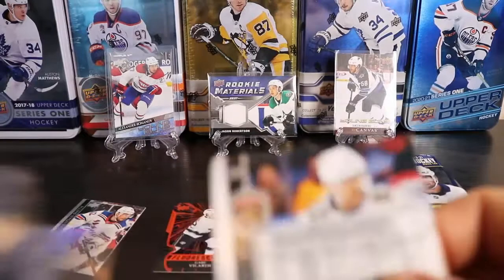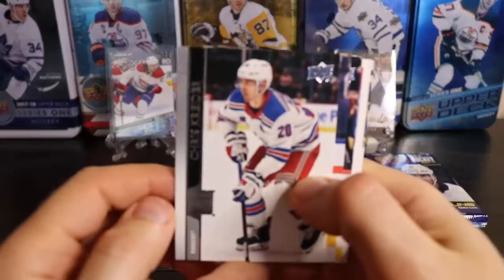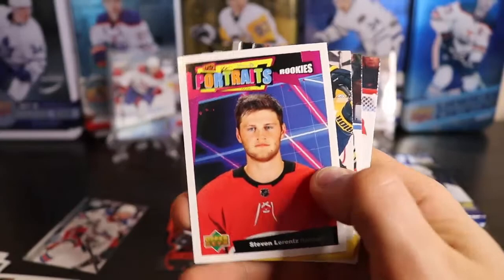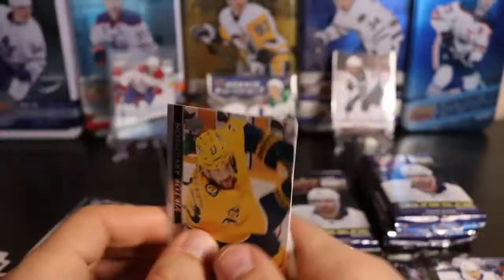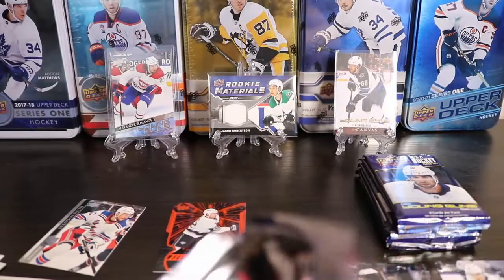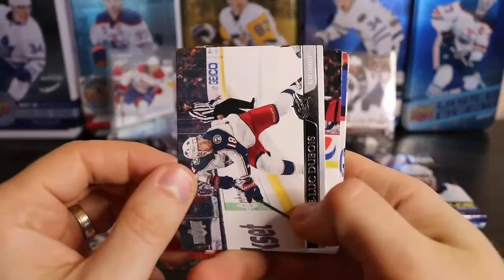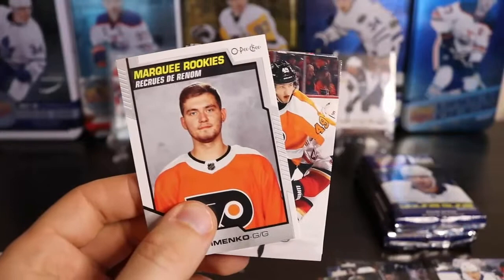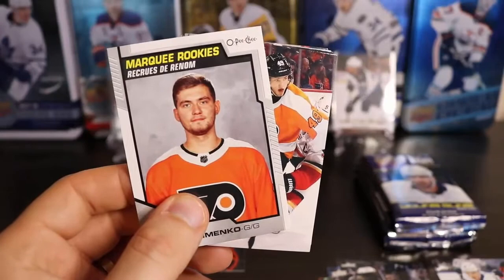I've got a portrait card in here, and it is Stephen Lorenz. Well, I've got his Marquee Rookie update and I've got his portrait. It wouldn't be something if I also got another one of his Young Guns — I already have it. And another Kirill Ustamenko — I had his marquee rookie retro, so this is a regular one. I think I already have another regular one too.